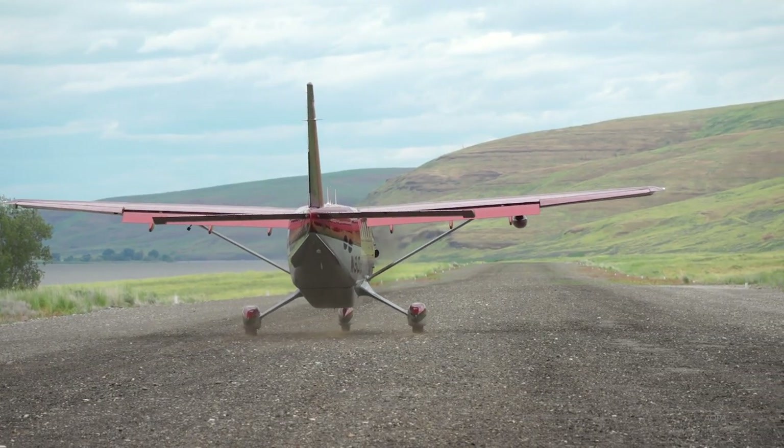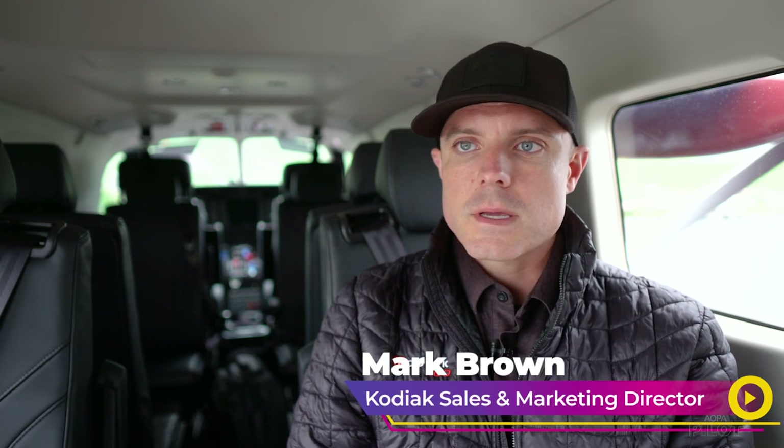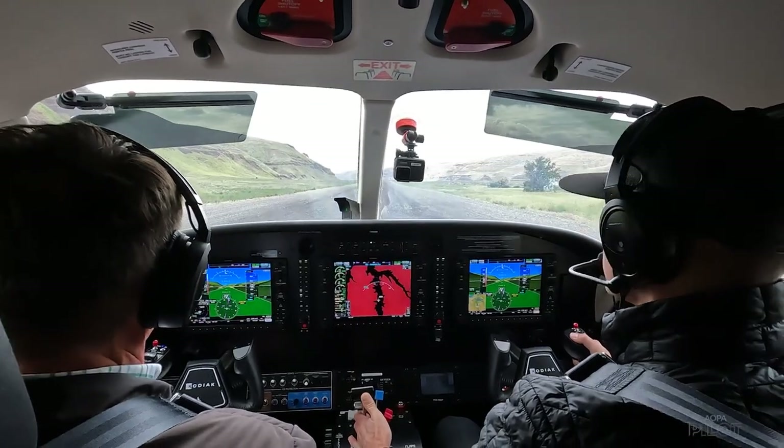We had a really successful product in the Kodiak 100 and we are always constantly thinking of how we can make this product better. We're listening to our customers and what they need and what they want.